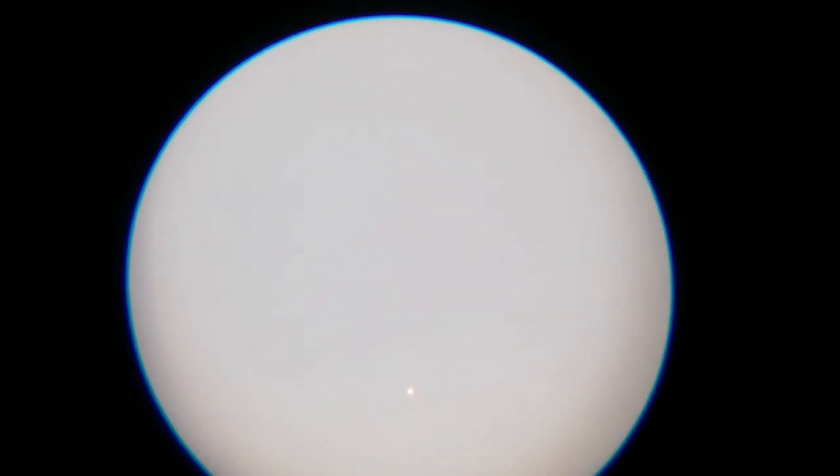I am now using the 4mm autoscopic eyepiece, and I have the planet Mercury now.